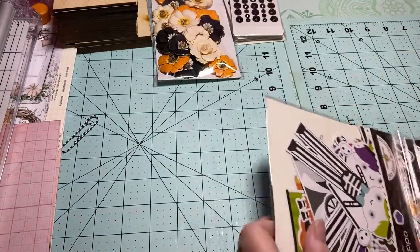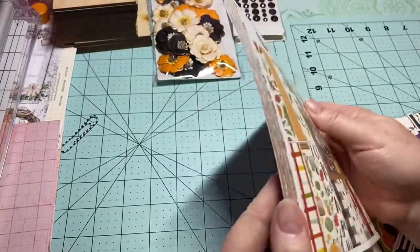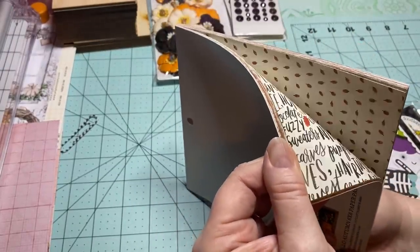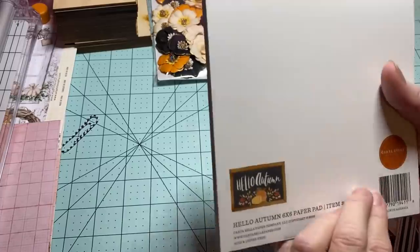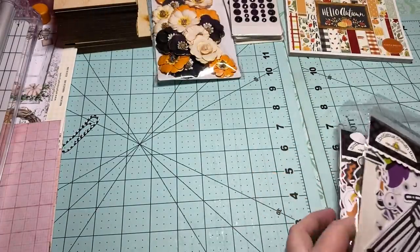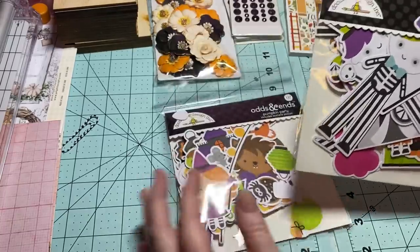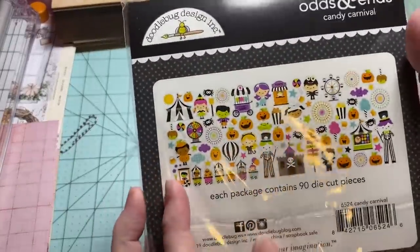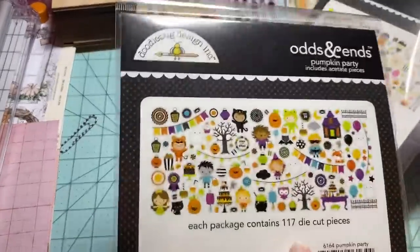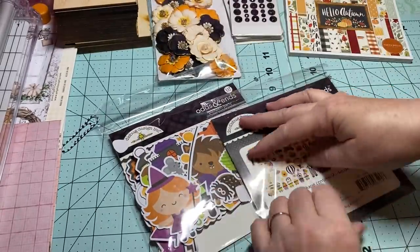I ordered this one right here — it's 'Hello Autumn' — and this is for my fall swap, so I don't want to open it because I'm going to gift it to someone. I also picked up two packs of ephemera — these are odds and ends, and you can see everything that's in there. Oh my goodness, they're so cute! One pack has 90 pieces.